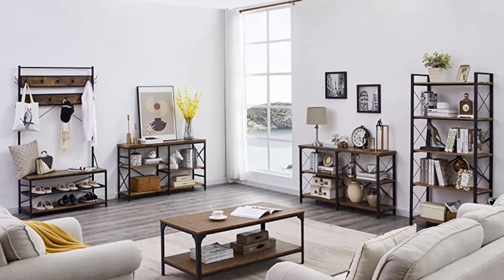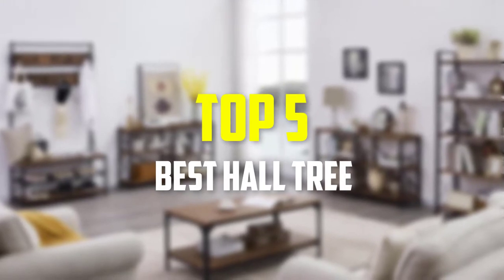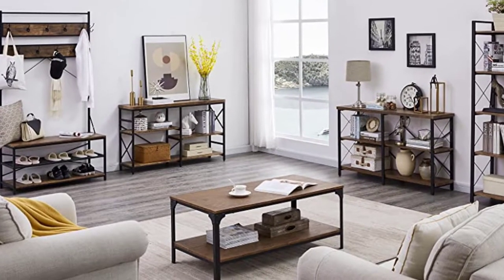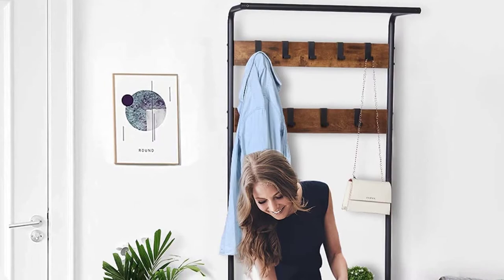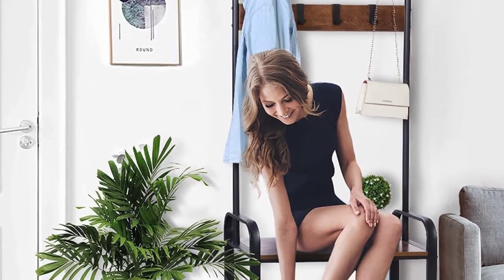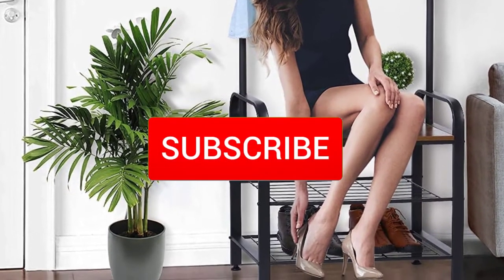Hey guys, in this video we're gonna be checking out the top 5 best hall trees that are available on the market for their true quality. I made this list based on my personal opinion and hours of research, and have listed them based on popularity, quality, price, durability, user opinions, and more. If you want to see more information and the updated price, you can check out the description below, and also make sure to subscribe for more reviews.